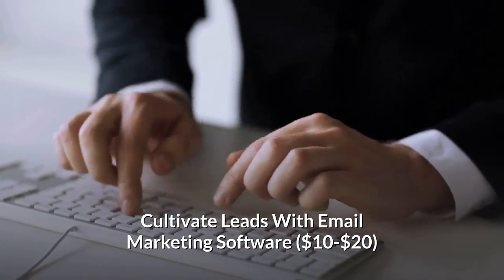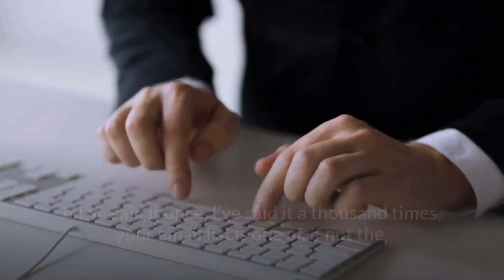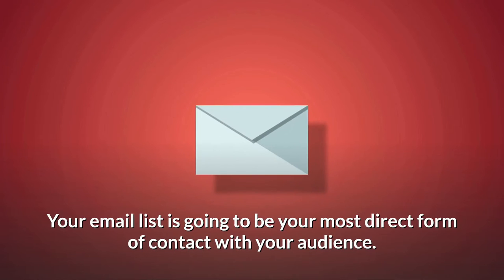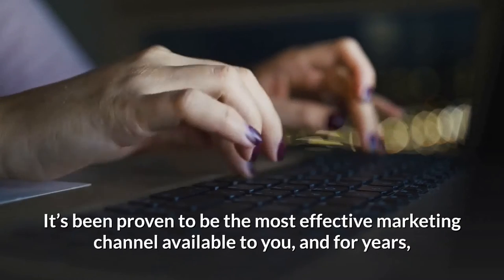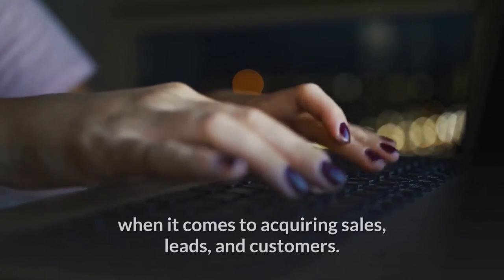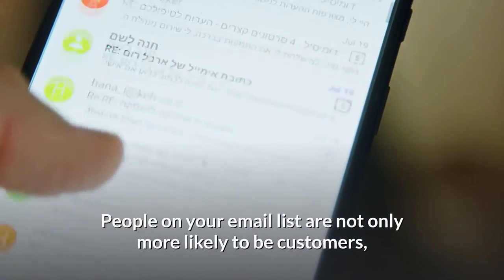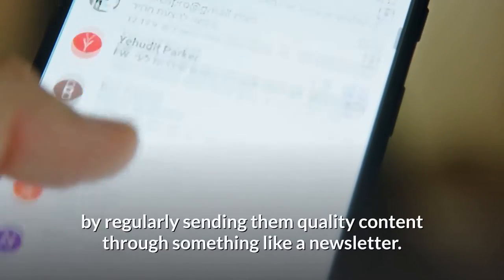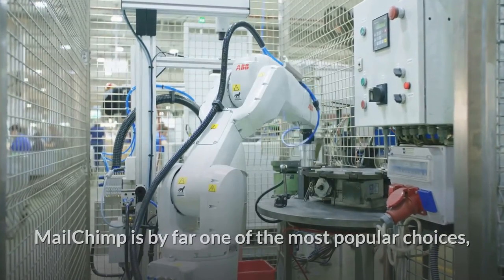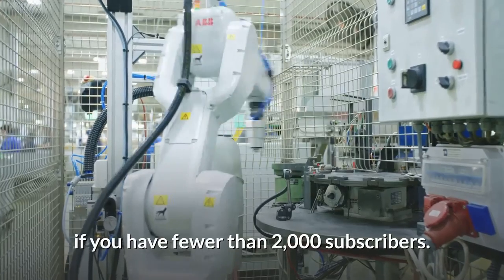Cultivate leads with email marketing software — $10 to $20. Your email list is one of, if not the, most important asset you have when growing an online business. It's been proven to be the most effective marketing channel available, and email marketing has consistently outperformed every other digital channel when it comes to acquiring sales, leads, and customers. People on your email list are not only more likely to be customers, but you can use the power of email to nurture a lead by regularly sending them quality content through something like a newsletter. MailChimp is by far one of the most popular choices, offering enterprise-level marketing automations along with analytics and data reports for free if you have fewer than 2,000 subscribers.